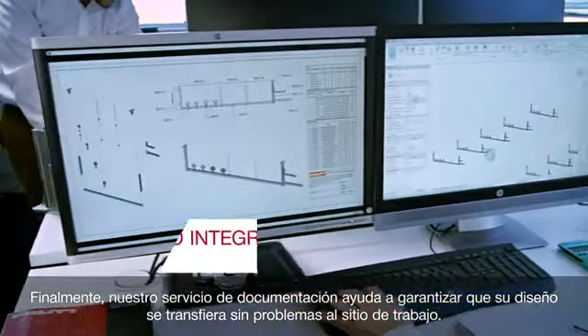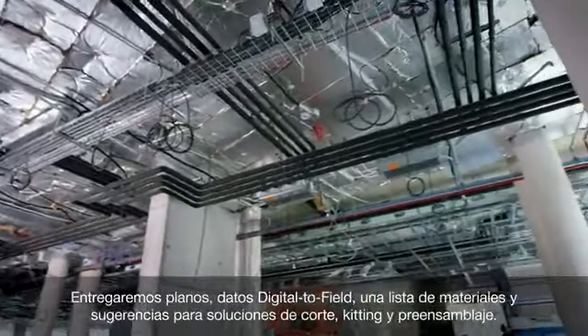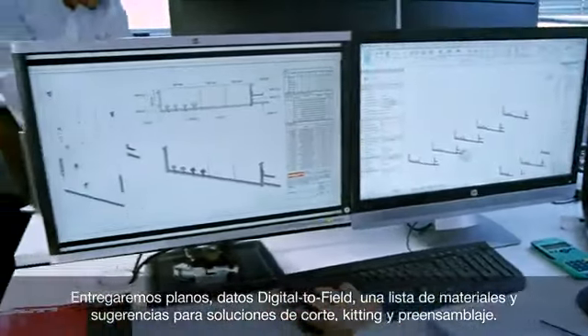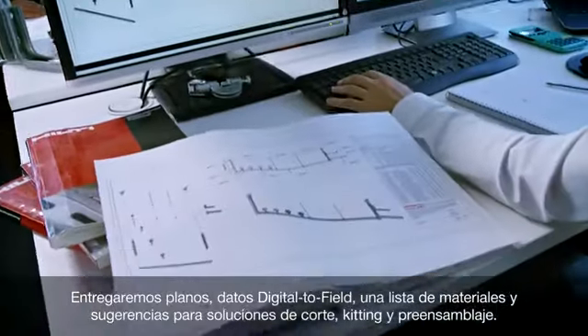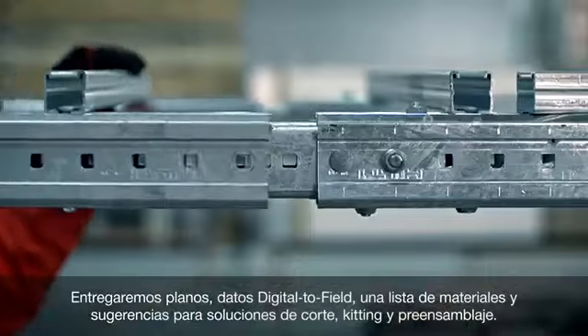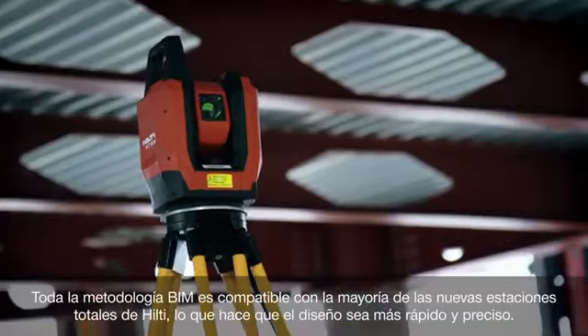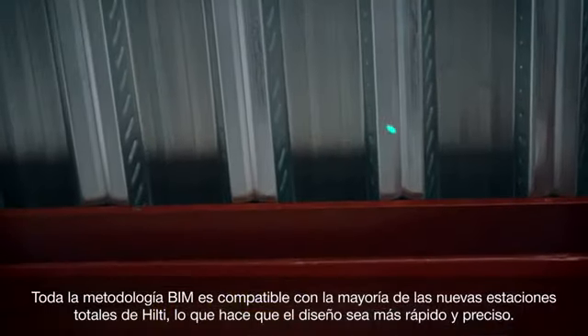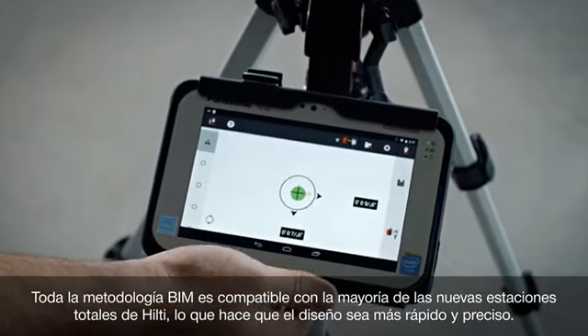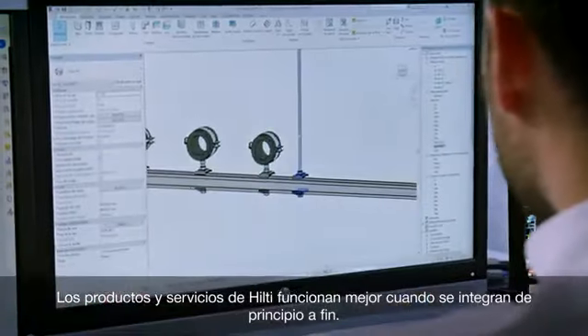Finally, our output service helps ensure your design transfers smoothly to the job site. We'll deliver drawings, digital-to-field data, a bill of materials, and suggestions for cutting, kitting, and preassembly services. All BIM methodology is compatible with most new Hilti total stations, making layout faster and more accurate. Hilti products and services work best when integrated end-to-end.